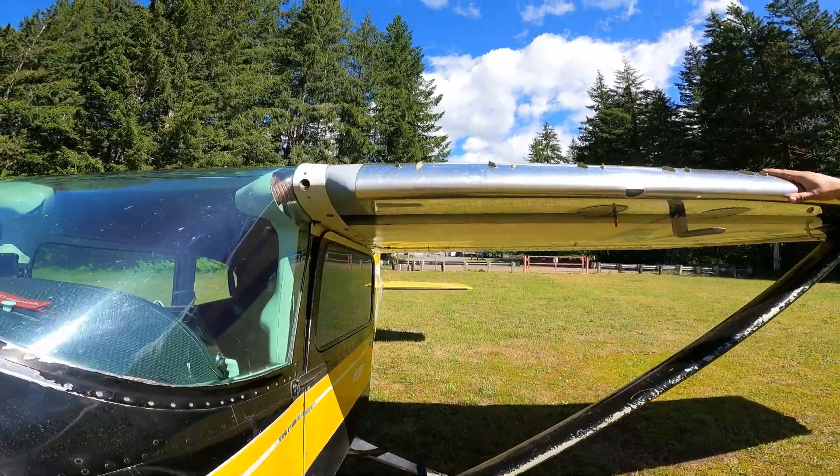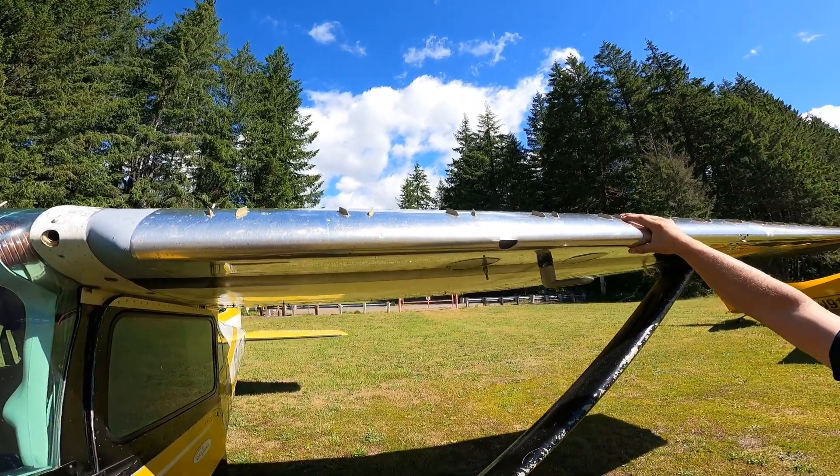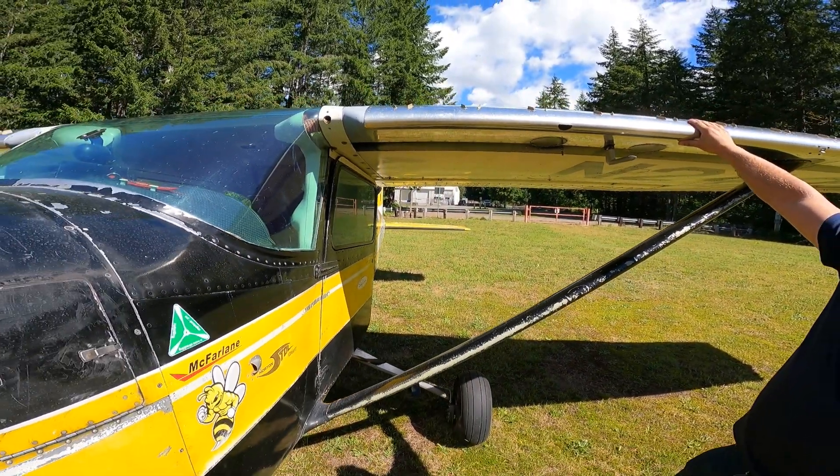I did the VGs — micro air VGs. I had them on the Horton and I liked them, so they went back on.